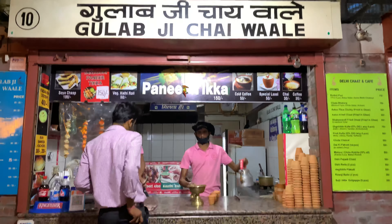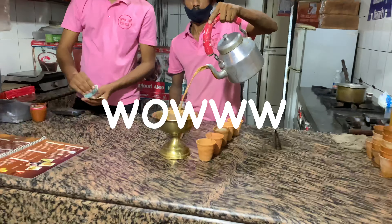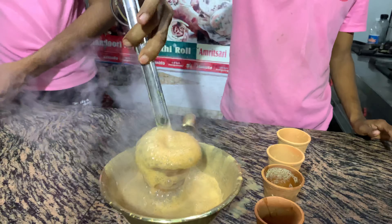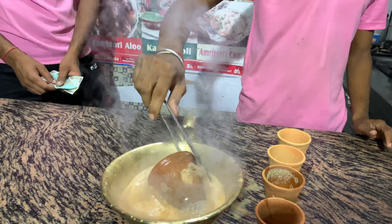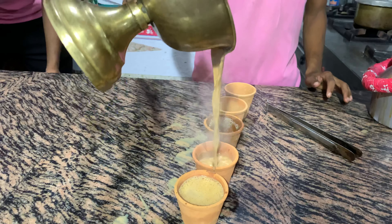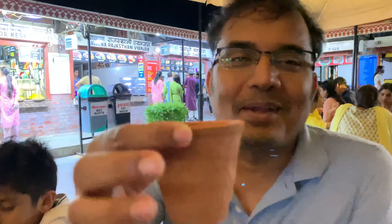This is Gulagji Chai in Masala Chowk. One of the things I have noticed here is that the way they make tea is slightly different — they call it Tandoori Chai. The tea is poured into a clay cup from the Tandoor. Thank you so much. That is Gulagji Chai. Let's taste. This is very different — Tandoori Chai. It's tasting really different. It has a flavor of masala.